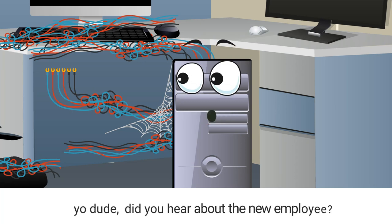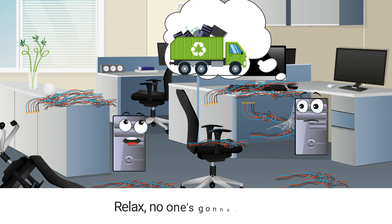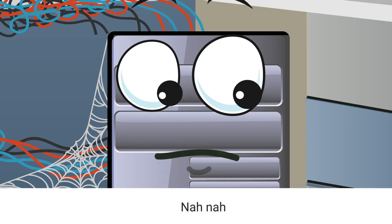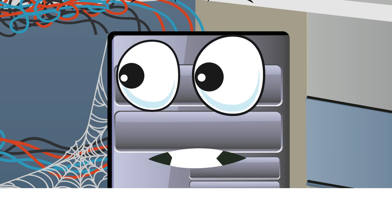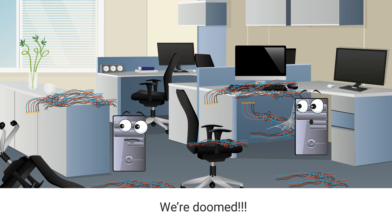Yo, dude, did you hear about the new employee? He's gonna get us all recycled. Relax, no one's gonna recycle us. No, no, you don't know this Jack guy. He's not just anyone. Oh no, here he comes. We're doomed.